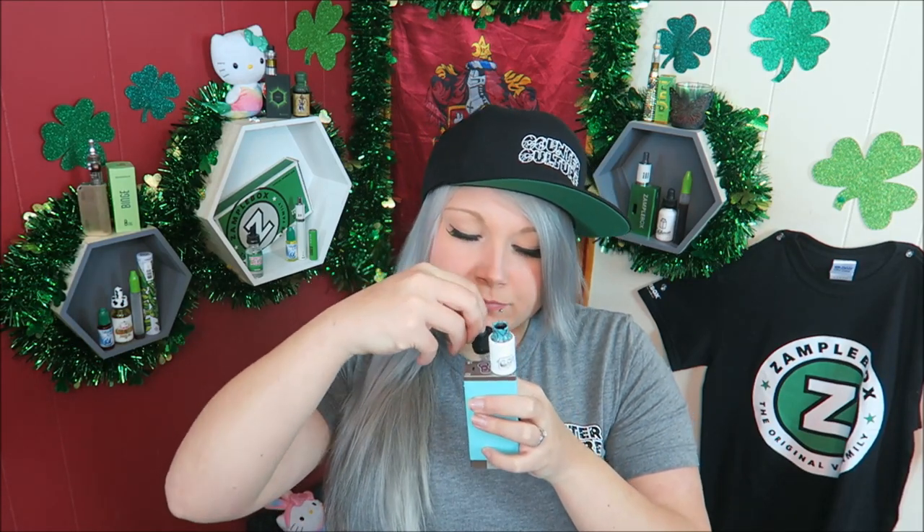The first flavor we're going to try is Fueled, their classic vanilla custard flavor. These little bottles are so cute. It smells really good - definitely just smells like plain vanilla custard.